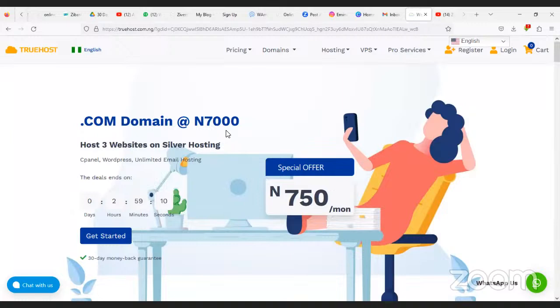Welcome to the Nentagosta TV channel. Today we are going to learn how to get your domain and hosting using Truehost. Truehost is one of the best hosting platforms in the world.